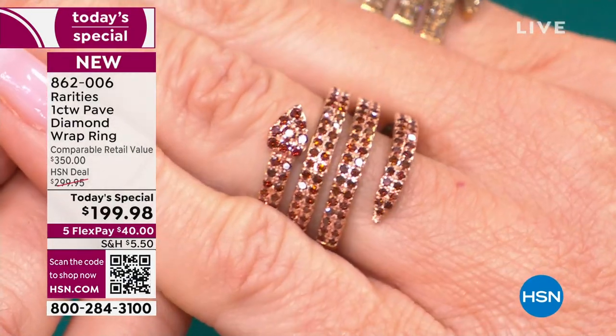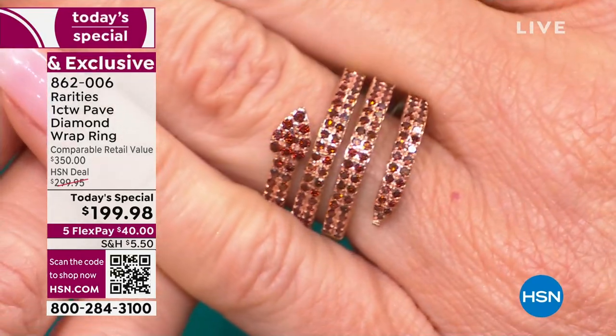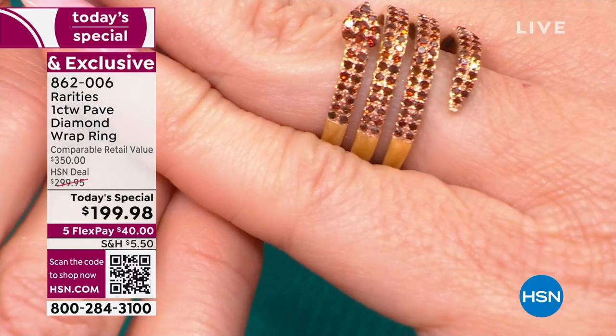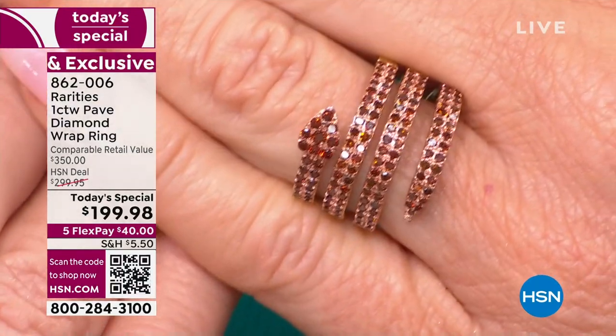The largest red diamond — which I've held in my hand at an event at the Smithsonian when I was at Harry Winston. We had the Hope Diamond, we had the Dresden Green, and we had the Moussaieff Red. The Moussaieff Red is only just over five carats. That's the most rare, largest red diamond in the world.